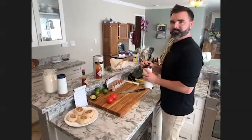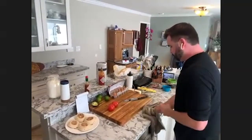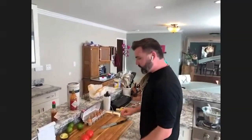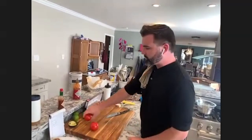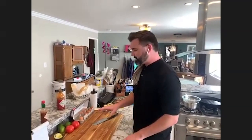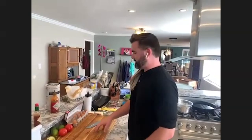Welcome to Procrastinating with the Prof, the show with amateur cooks and professional professors. Dr. Wojtek, if you'd like to introduce yourself, what you do and what you're making. My name is Bradley Wojtek, I'm a faculty member in cognitive science in the Halıcıoğlu Data Science Institute, and today I am going to make eggs benedict with a lime brown butter hollandaise.